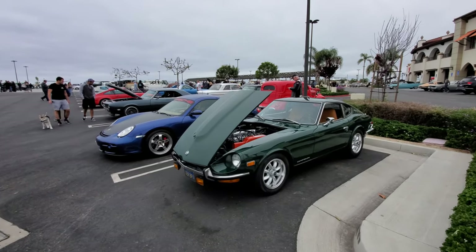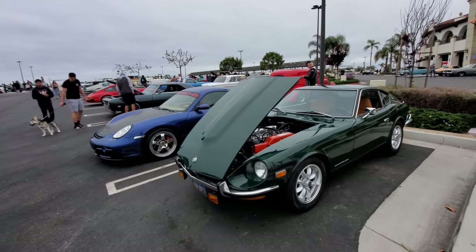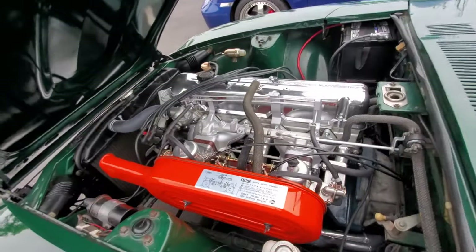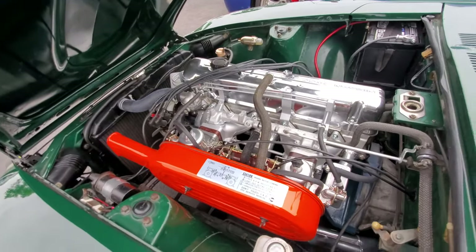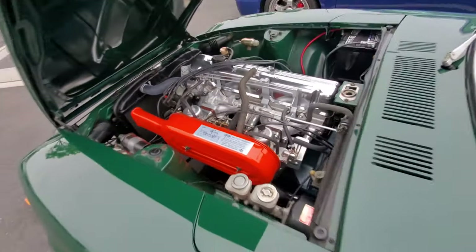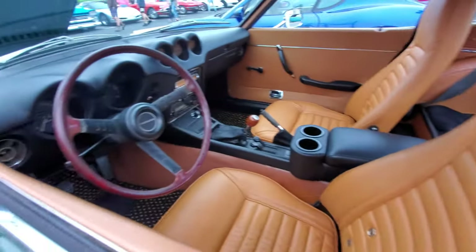It is an interesting combination — a Datsun 240Z next to a GD4. Let's check out that inline six 2.4-liter with dual Webers. Here's the interior — oh, well maintained.